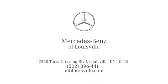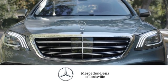Visit us online at mblouisville.com, give us a call, or stop in at 2520 Terra Crossing Boulevard in Louisville. A memorable experience awaits.